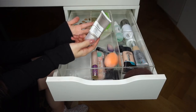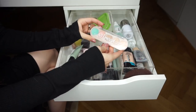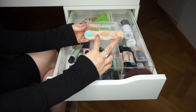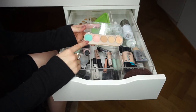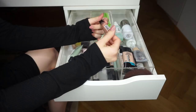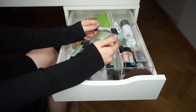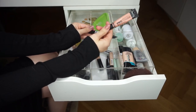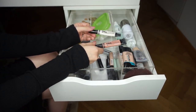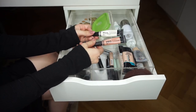Moving on to concealers. Tarte Shape Tape — obviously keeping. The Essence All I Need Concealer Palette is one of my most-reached-for correcting products — I mix the shades under the eyes and use the green one for redness. Keeping it. LA Girl Pro Conceal in Peach — keeping to encourage myself to use it more. LA Girl Pro Conceal in White — I use it as a base before Shape Tape, but it messes with the formula consistency, so I'm passing it along.